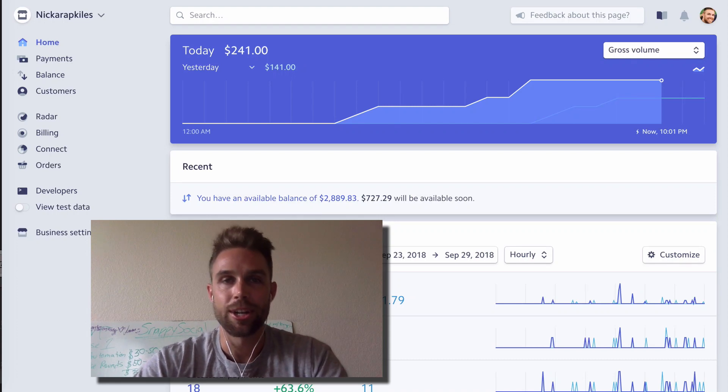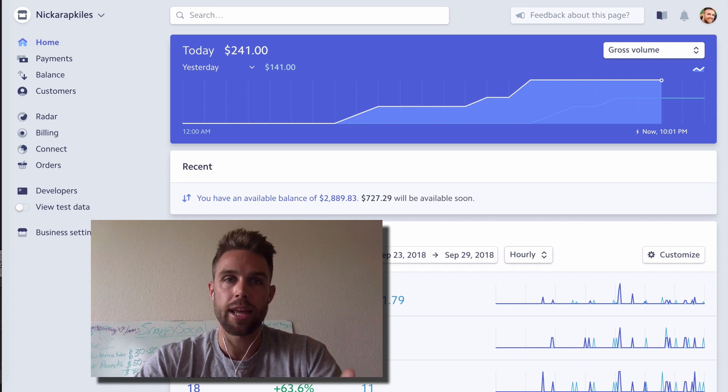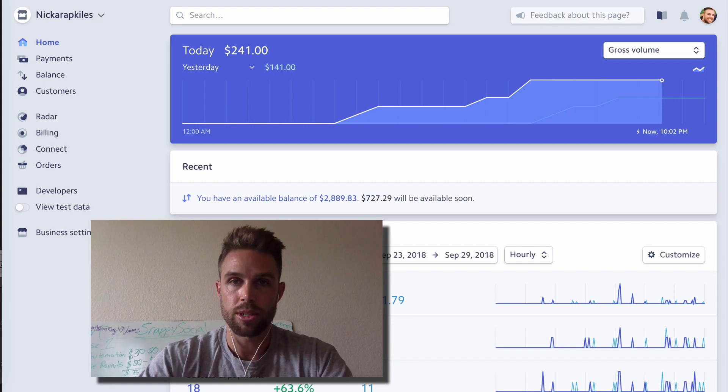Hey, what's up my friends? Nick Arapglis here. On this video, we're going to be talking about how I systematically make sales with internet marketing and the type of sales that I make as well. And really how you can take this information and go apply it and hopefully get some results yourself.